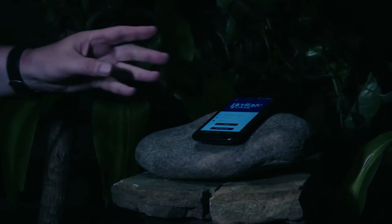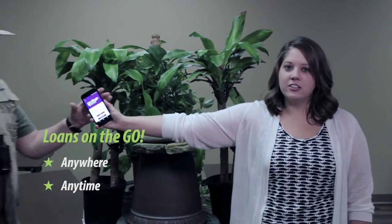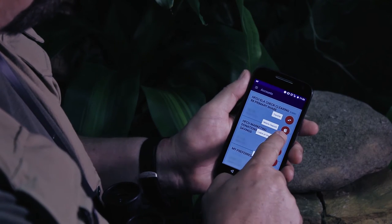The answer may be right in front of you with the Heritage Federal app. You can apply anywhere through Loans on the Go, whether you're in the jungle or the convenience of your own home. Just use the Loans on the Go feature in the HFCU app, or come into one of our branches and work with our friendly staff.